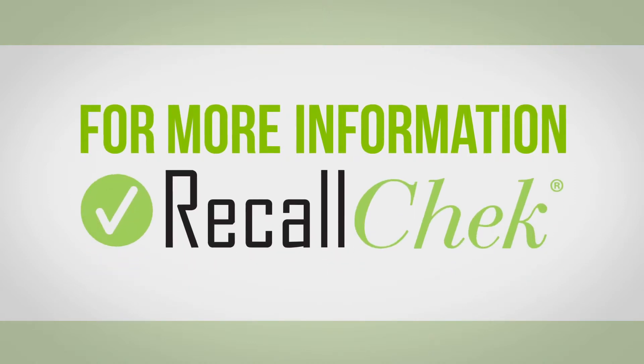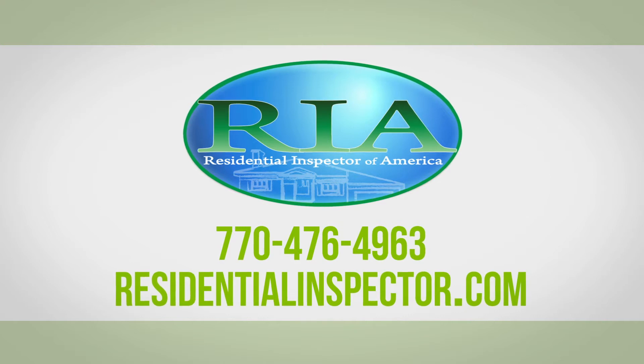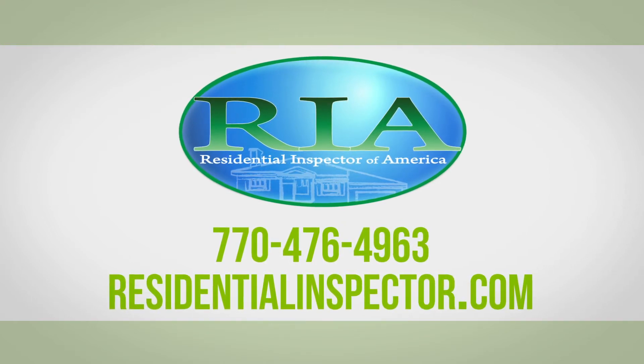For more information on our Recall Check service or to schedule an inspection, contact Residential Inspector of America at 770-476-4963.